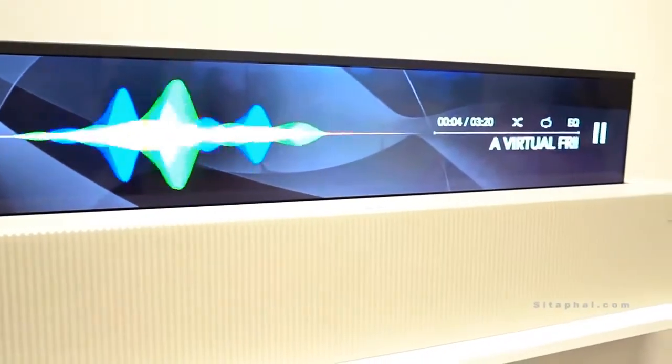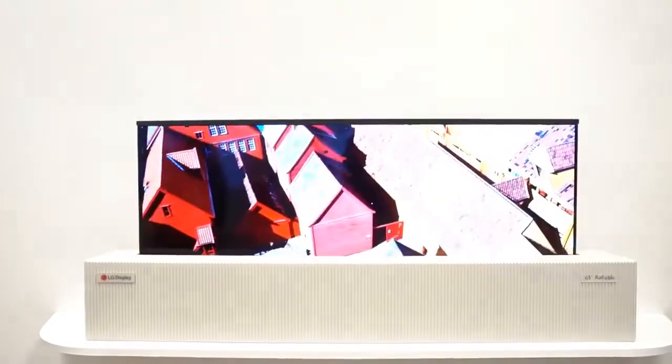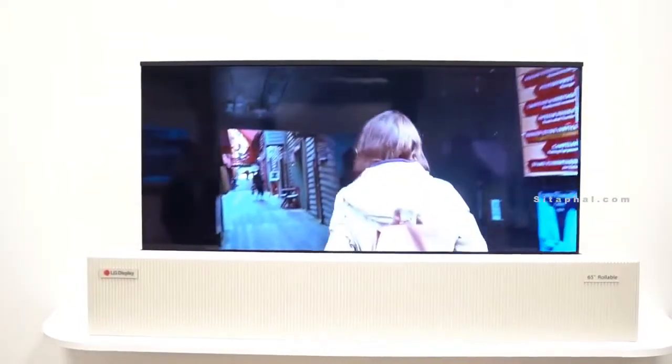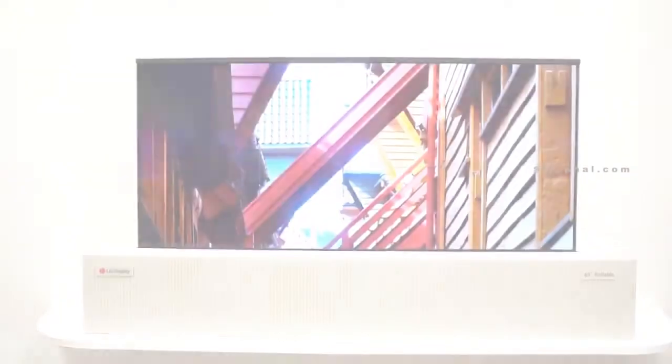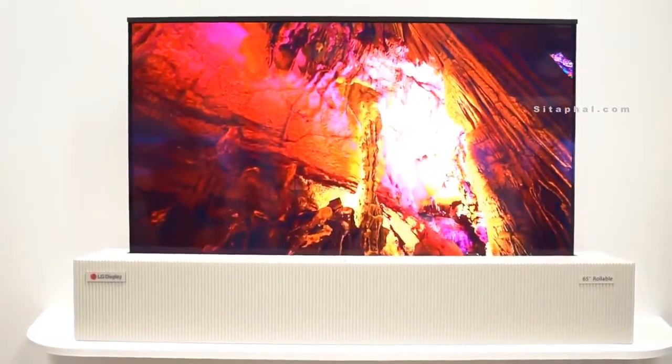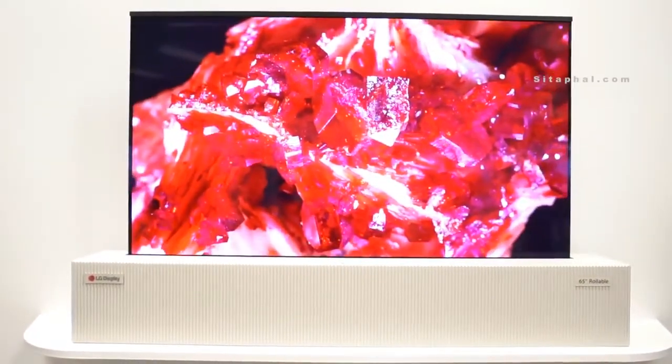You can have different screen ratios. The display can roll away the black bars to allow for a more immersive experience. When a manufacturer finally brings this to market, the housing will be much more refined and we will know more about the mechanics.